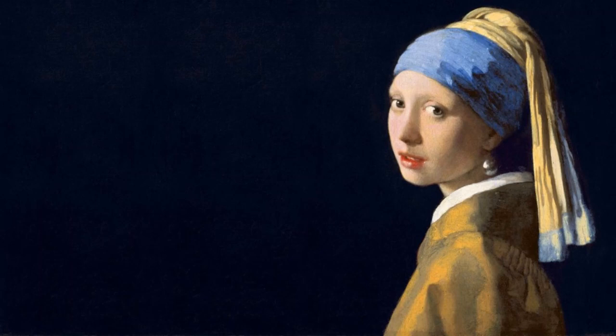Girl with a Pearl Earring permanently resides in the Mauritshuis Museum in The Hague. Well, that's all for today, and I hope you had a wonderful time listening. It brings me pleasure knowing I am sharing my love for art with others, and I hope everyone has a wonderful day. Miranda, your host, signing out.